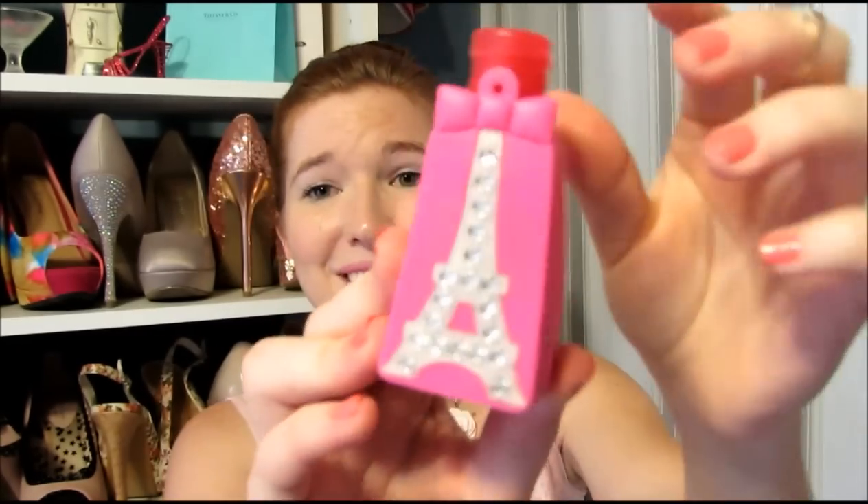I have EOS lip balms galore. I have a Starbucks ready-to-brew Via thing from Christmas time — it's one of their peppermint mocha things. I don't know if that's still good or not, but it kind of makes me want to drink it, even though I know that's kind of gross, but whatevs. I have hand sanitizer — it's the I Heart Shoes one, of course. And look at the back, it's so cute — it has a little Eiffel Tower and a bow. I wish the actual Eiffel Tower had a bow. That would be really cute. They should do that. I'm going to contact Paris.